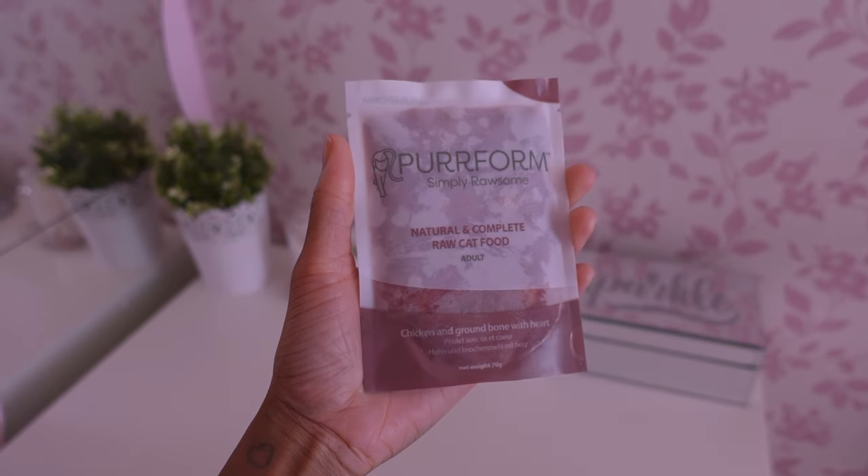Each pouch is equivalent to one meal — about 60 to 70 grams each. I've got two pouches left: chicken and ground bone with heart, and farmed rabbit with ground bone, liver and kidney. Most flavours contain a lot of chicken and rabbit. I'll definitely be ordering from Perform again for Bella — it is expensive but it's something different for her. Next month I'll do an order and show you what I got.